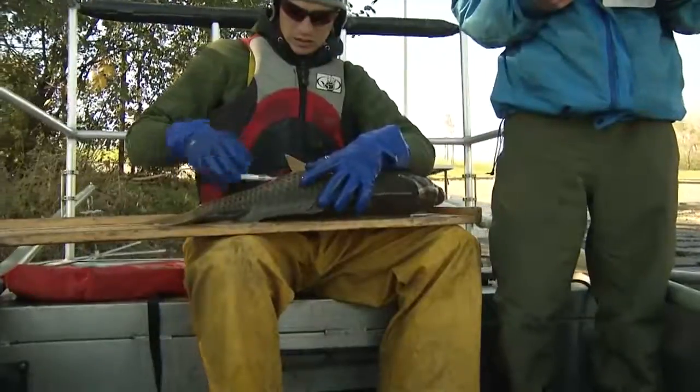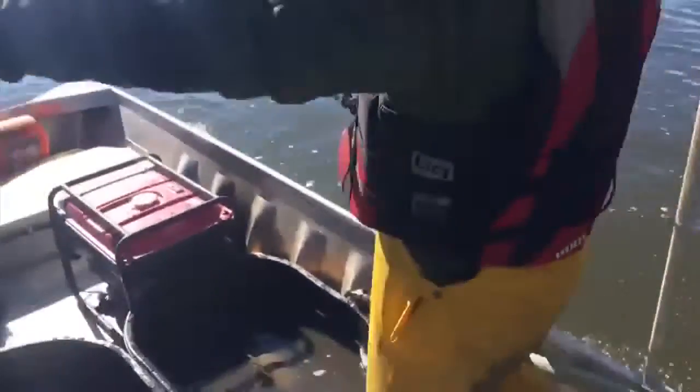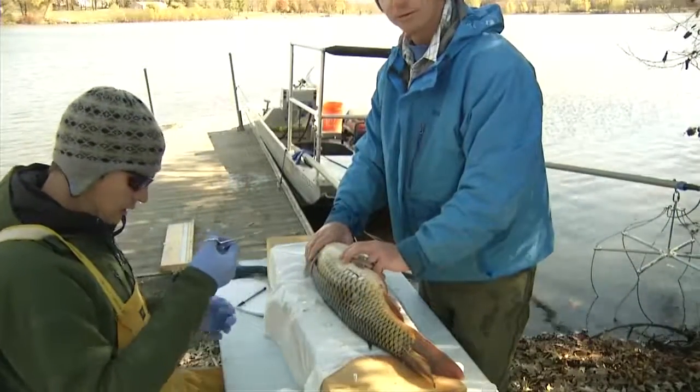Twenty-eight carp in Fountain Lake and 30 in Albert Lee Lake have all been implanted with radio tags. We know we have a large population of carp in these lakes and they're not good for water quality, so we want to get rid of them. Reporting from Albert Lee, Marissa Collins, ABC 6 News. The entire project is expected to cost between $40,000 and $50,000.